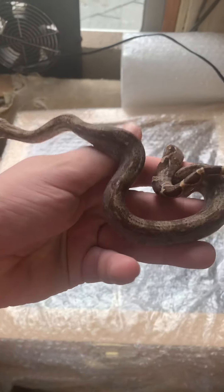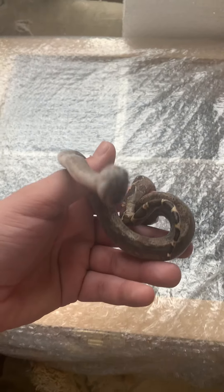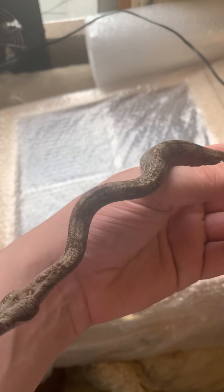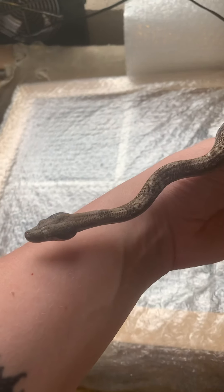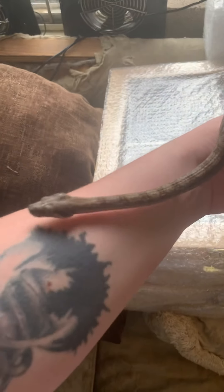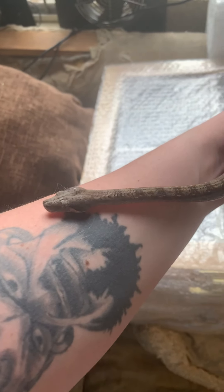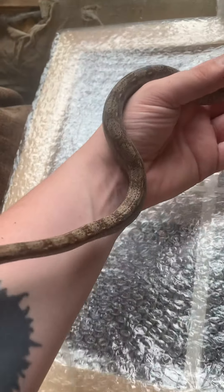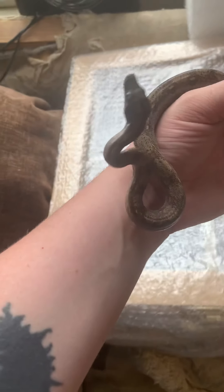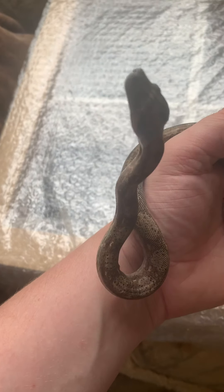This will be our 12th — I repeat, our 12th — free snake we have given away through a giveaway or just basically picking somebody and giving one away. Whether they had a story — like one person we gave one to had rescued a snake, it had a lot of problems and didn't end up making it. I really liked the story and appreciated what they did, so I said when one of my snakes gives birth this year, I'm going to give you a free baby. And I did, and they have it today and it's beautiful.